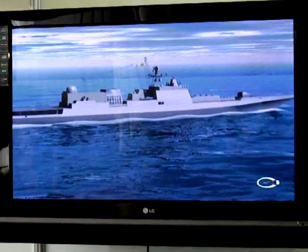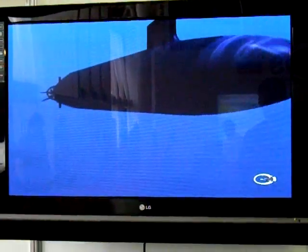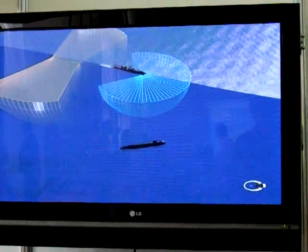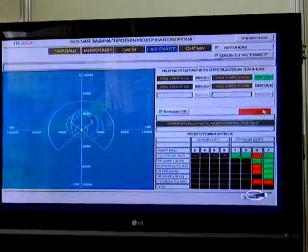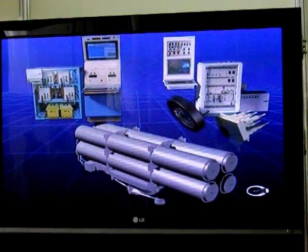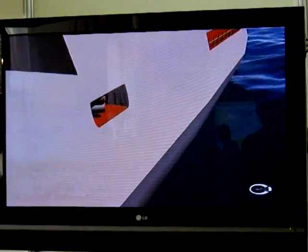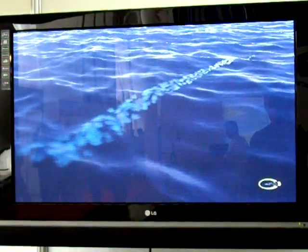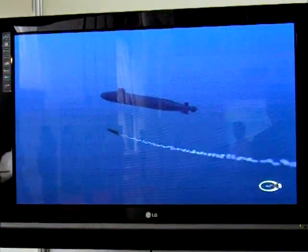For solving the firing problem, target data is provided by the ship's sonar system and by the sonar with extended towed flexible array. Based on this information, the control system shapes firing data and inputs them into the torpedo. Depending on target designation, the most effective method of single torpedo or salvo launch is employed to engage. On the command of the control system, the torpedo is ejected from the transport launch container and carries out searching and homing on the target.